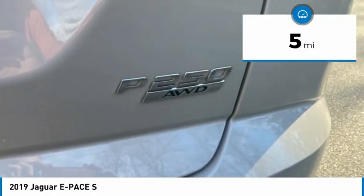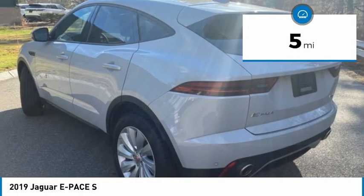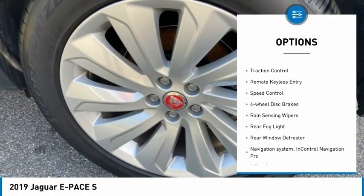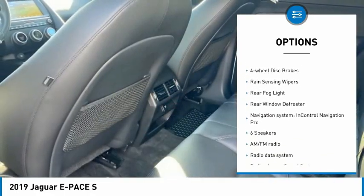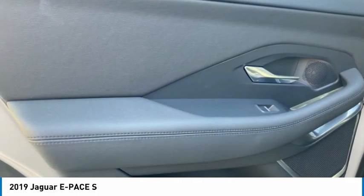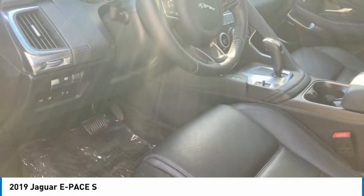This vehicle has less than 100 miles. Here are some of this vehicle's great options: electronic stability control, alloy wheels, brake assist, traction control, remote keyless entry, speed control, four-wheel disc brakes, rain-sensing wipers, rear fog light, rear window defroster.